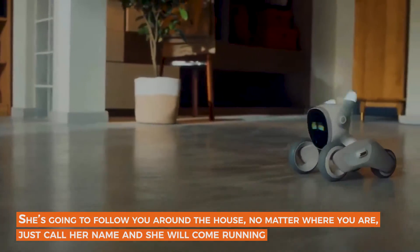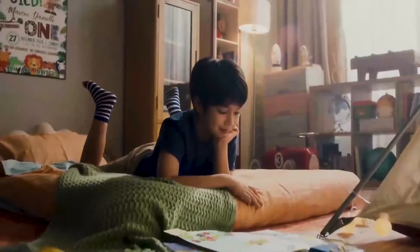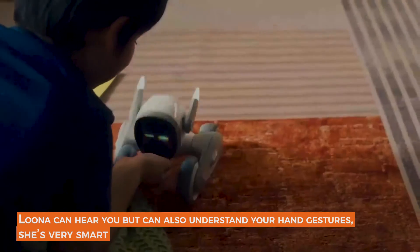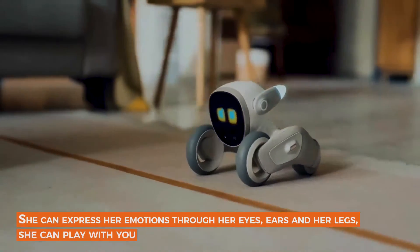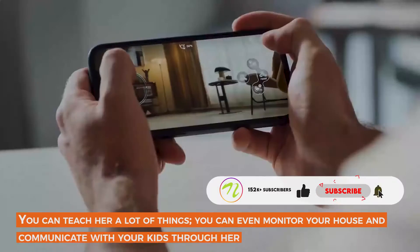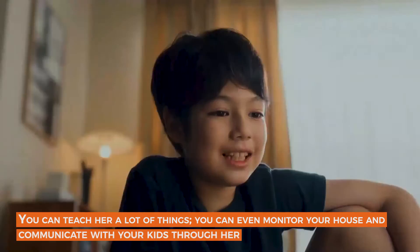No matter where you are, just call her name and she will come running. Luna can hear you but can also understand your hand gestures. She is very smart and can express her emotions through her eyes, ears, and her legs. She can play with you, you can teach her a lot of things, and you can even monitor your house and communicate with your kids through her.